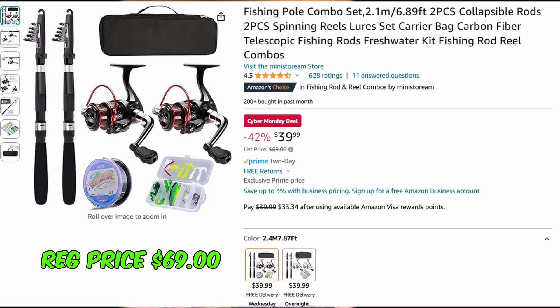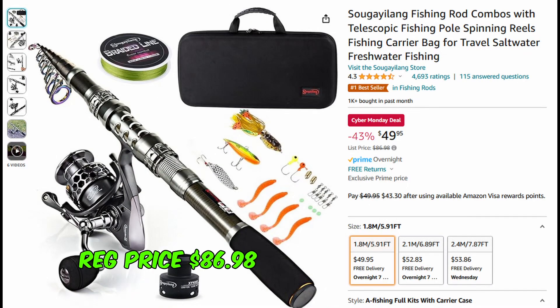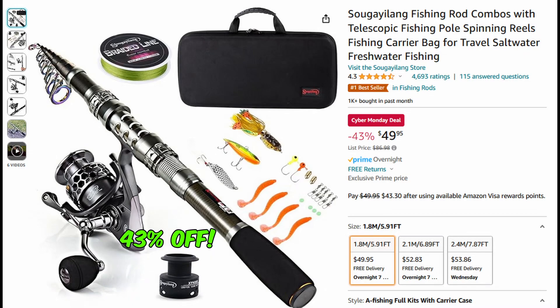Next up we have this two-piece fishing pole combo set that's telescoping — great deal at 42% off at just $39.99. Staying with the telescoping fishing poles, here's a Sougayilang fishing rod combo with carrying bag, only $49.95, 43% off.